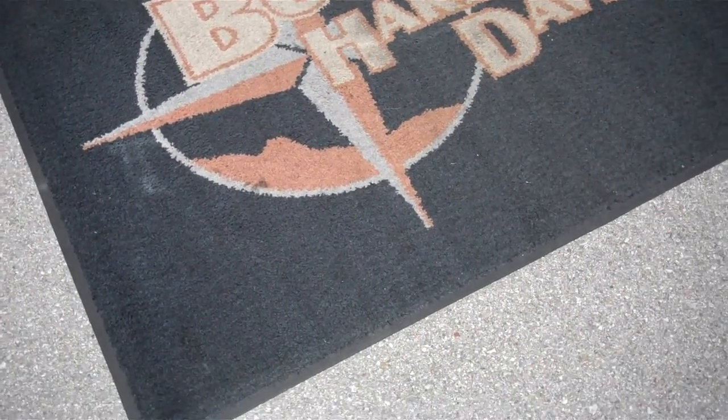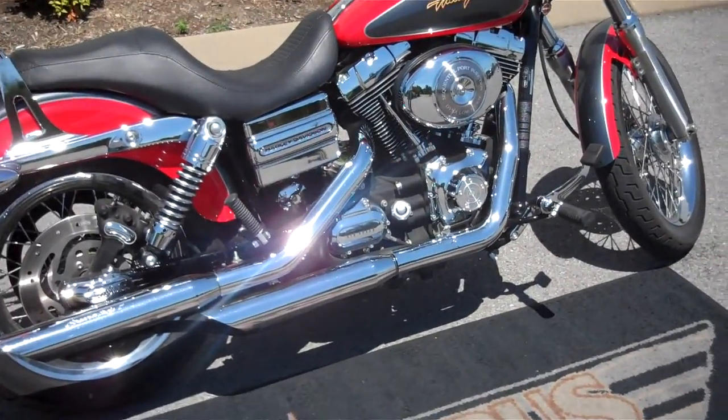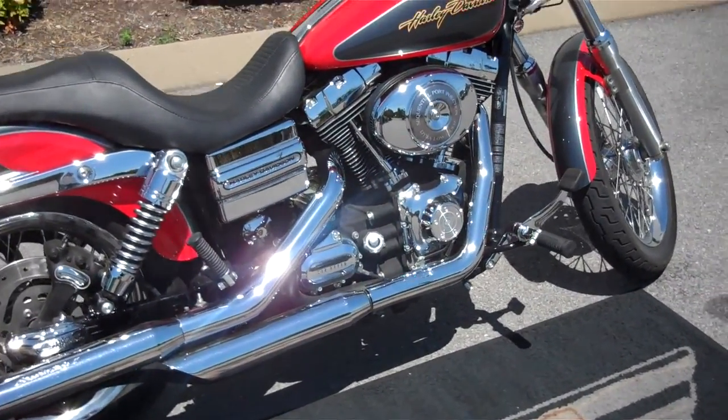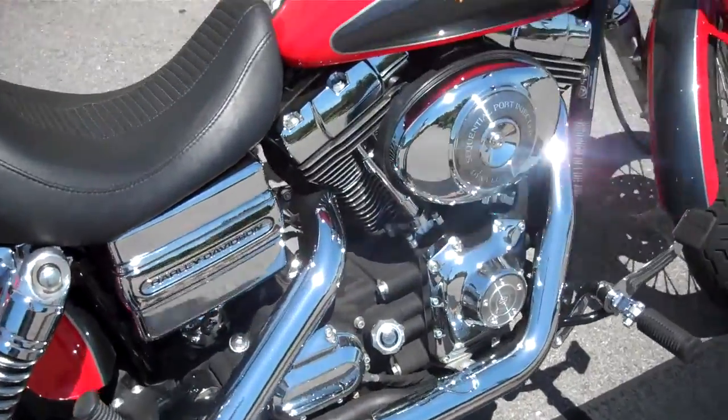Hey everyone, this is Greg, the internet sales guy at Bumpus in Murfreesboro, Tennessee. What we have here is a 2006 two-tone red and gray pearl Dyna Lowrider that is fuel injected. The motorcycle only has 13,966 miles on it.